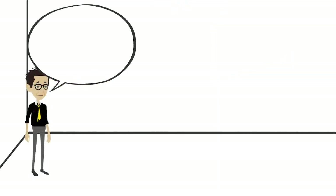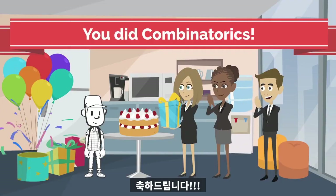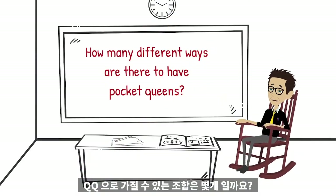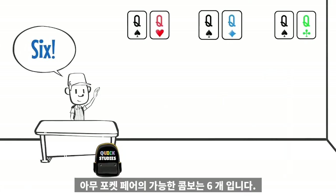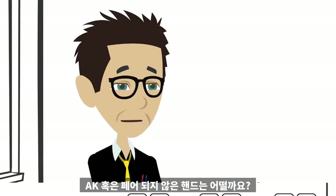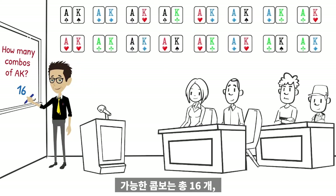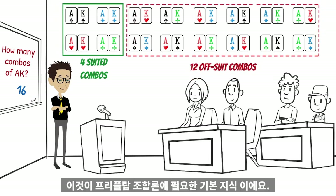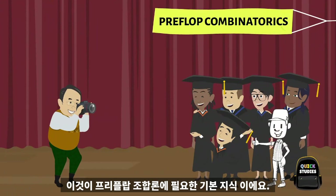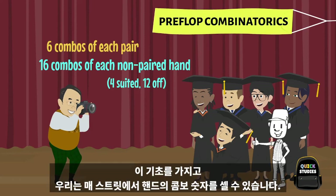Let's start simple. How many different ways are there to have six-seven suited? If you said four, congratulations! How many different ways are there to have pocket queens? There are six possible combinations of any given pocket pair. What about ace-king or any non-pair holding? In total, there are 16 possible combinations — four suited and an additional 12 offsuit combos. That's the base knowledge needed for preflop combinatorics: six combos of each pair and 16 combos of each non-pair hand.